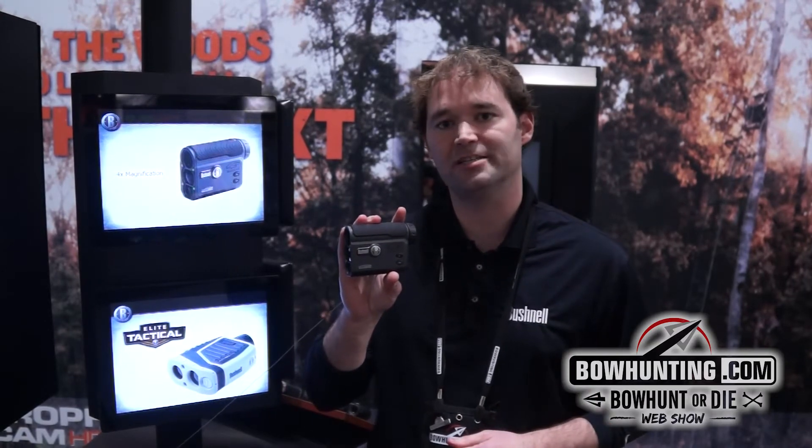Hi, I'm Scott Peterson. I'm the product manager for Bushnell Laser Rangefinders. We're here at the 2014 ATA show. What I want to introduce to you today is the brand new laser rangefinder from Bushnell. It's called the Truth Laser Rangefinder with ClearShot technology.